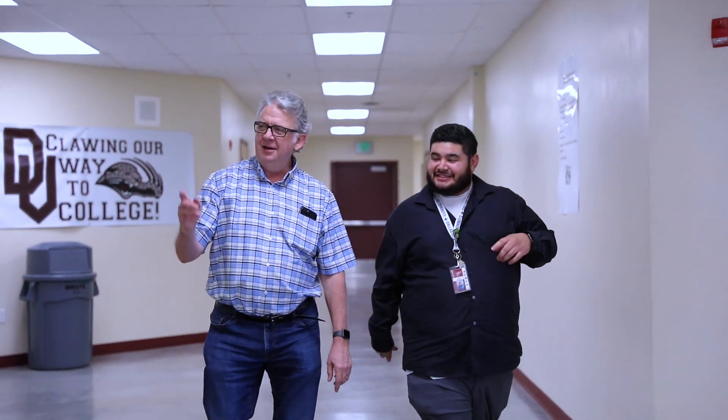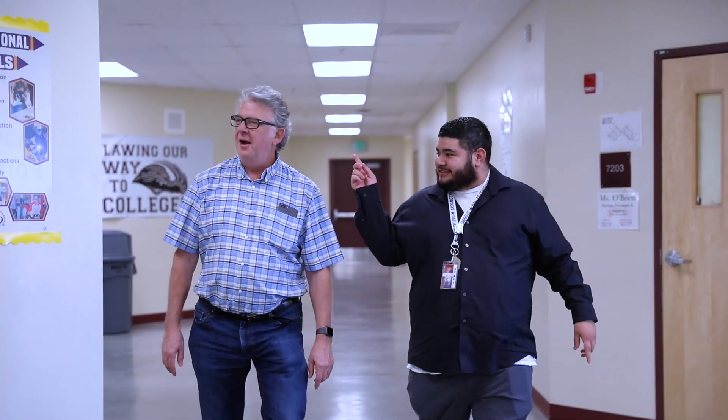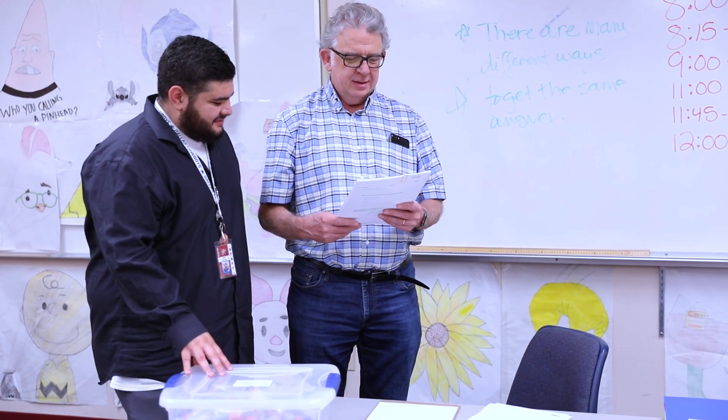I've seen improvements in student scores using Illustrated Mathematics. I noticed the student scores aligned with what they were doing on the Arizona Merits, the standardized test they take at the end of every year. That alignment was really nice because I could then see where students needed to grow.